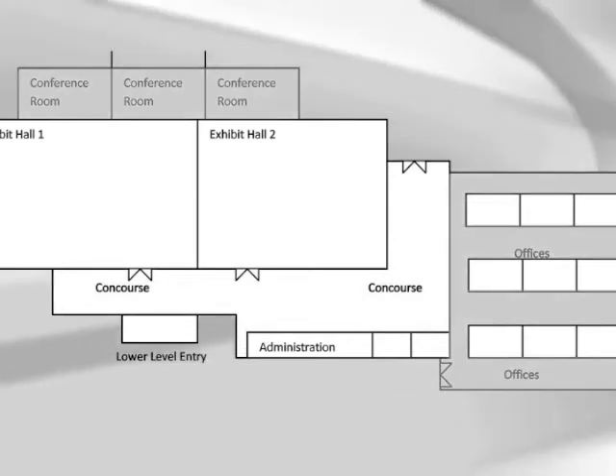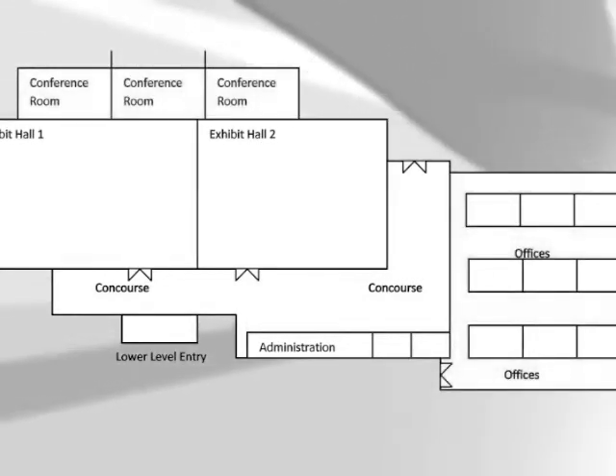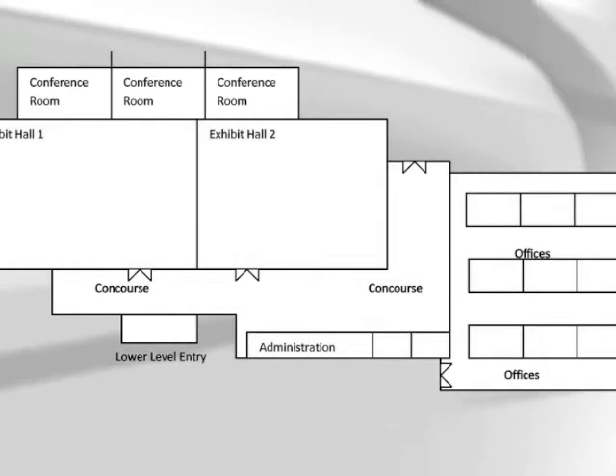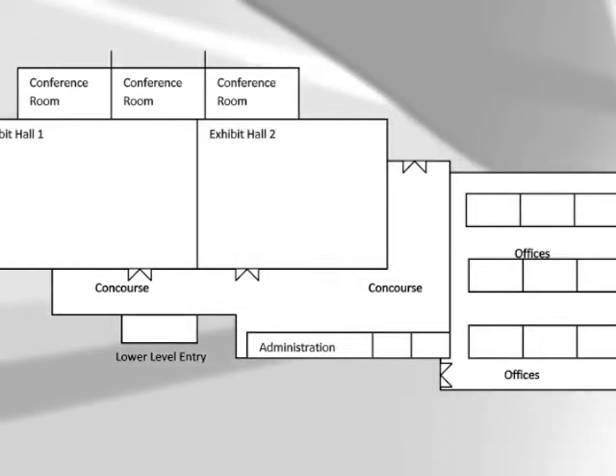Moderate traffic areas are secondary aisles, research areas, and conference rooms. Light traffic areas are offices, storage rooms, and executive areas. Now that the layout has been identified, you can color code the layout to make it more visual and easier to follow.